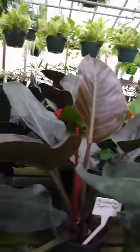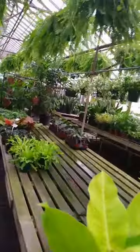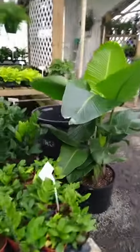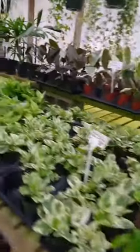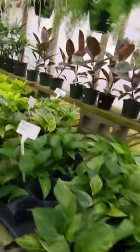I've just got a philodendron from here, a Monstera. I'm actually here for a Hoya. You can't come to a nursery without picking something extra up. But yeah, this is a really wide variety.